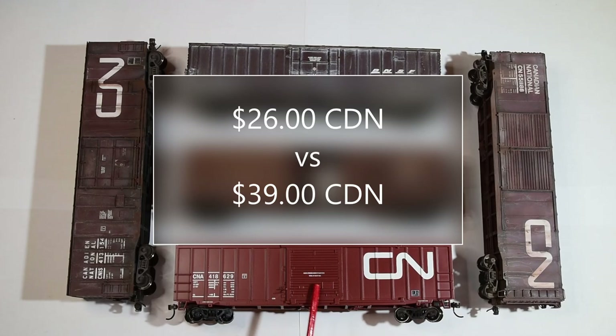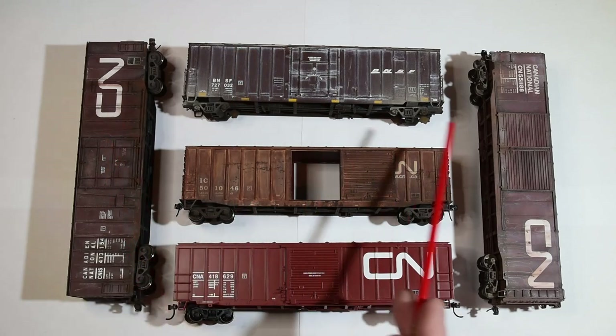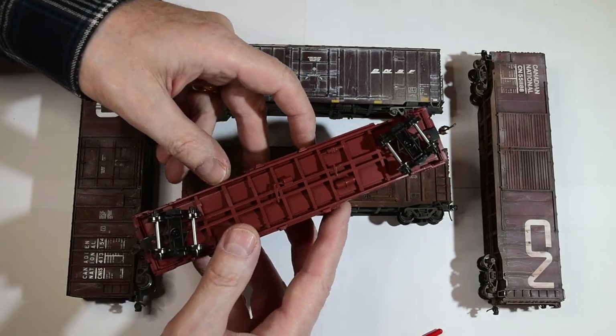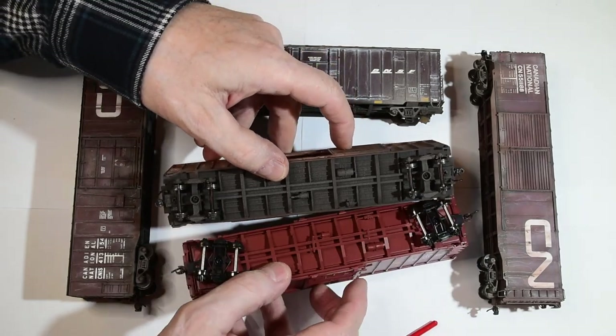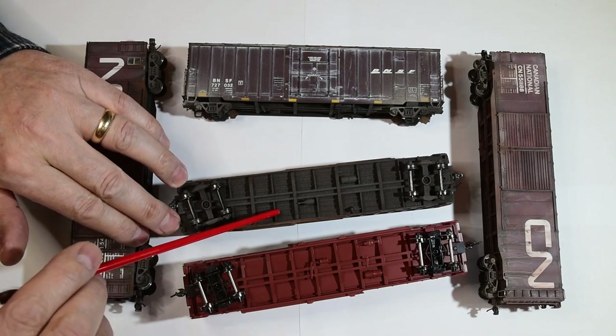I just picked up this car right here — this is an Athearn Roundhouse, it was $39. When I got it home and compared it to these other cars, I knew it was going back. I'm not paying $40 for a car like this. The door is way too thick — it would be about six inches of steel — and look at the bottom: there isn't a sign of a brake line on there. Accurail doesn't have brake lines either, but at least Accurail has the plank, details, and stringers.